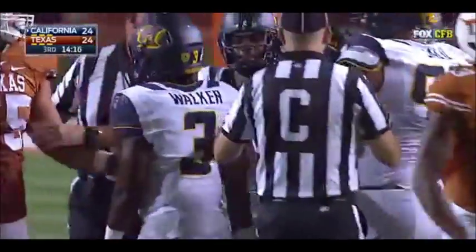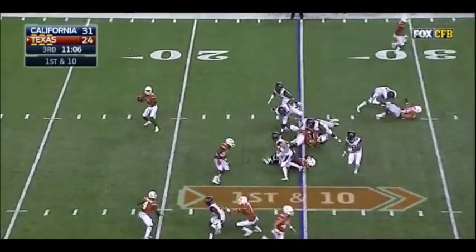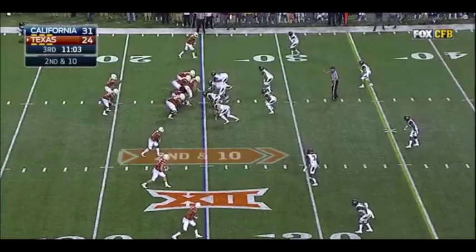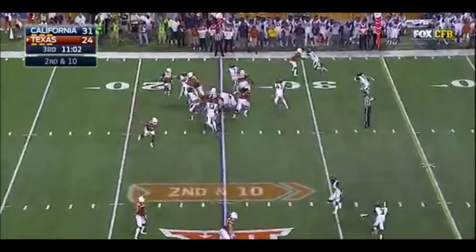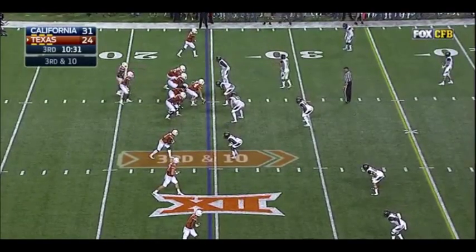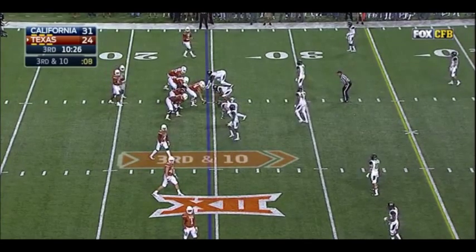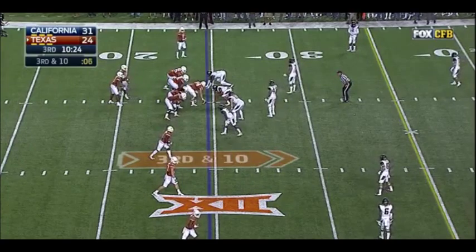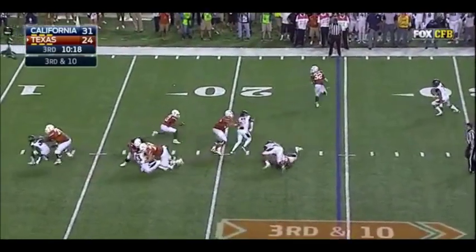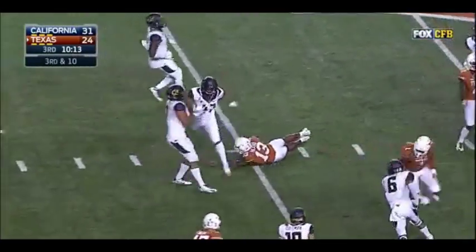Now the question becomes, was that hand moving first? First down and 10 to the 25. Here's Hurd — pump fakes and throws it away. Pressure from the backside coming — very smart play from Hurd. Hurd again, this time he hands it off to Jonathan Gray. Gray can barely get back to battle against this defensive front. Longhorns need some juice here. Cal showing blitz from the corner. Here's Hurd — wants to take off and run it, gets outside. Hurd still on the move. First down. There's the juice!